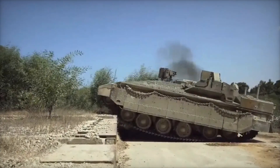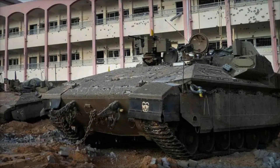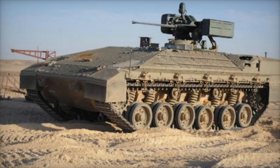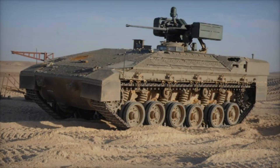To understand the Namer's level of protection, consider this: a standard M113 APC weighs about 12 tons and only provides protection against bullets and shrapnel. If it gets hit by a missile or a mine, the crew has little chance of survival. But the Namer is so sturdy that even after a direct hit from an anti-tank missile, it remains operational and the crew suffers no serious injuries.